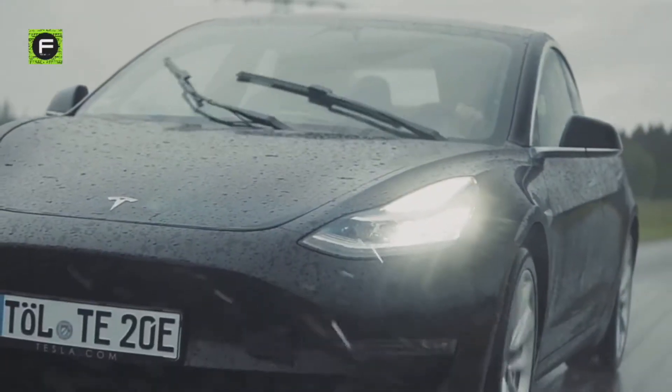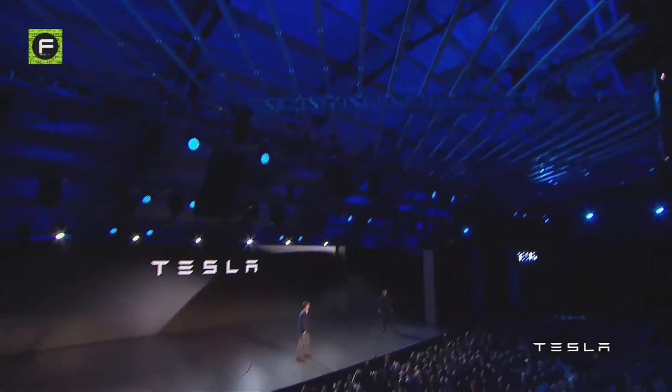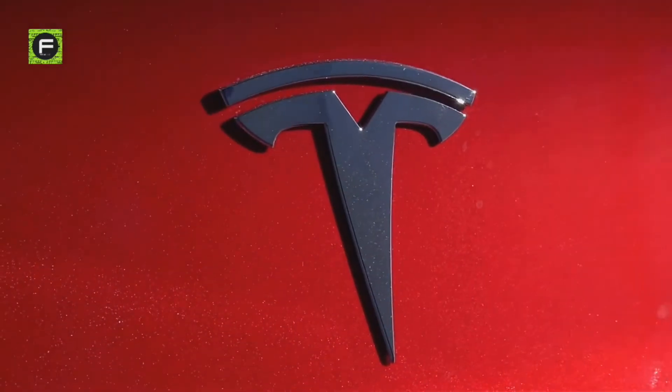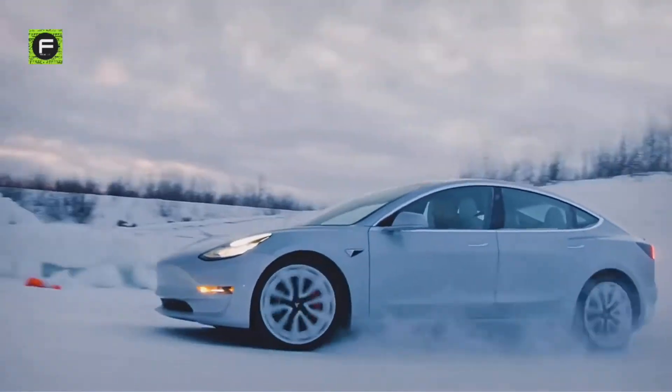Tesla Model 3 is arguably Tesla's most important car, alongside the Tesla Model S. It is the car that Elon Musk always wanted to build, and he had accomplished it in 2017. Now in 2020, he is presenting to you the most recent production built on the Tesla Model 3.